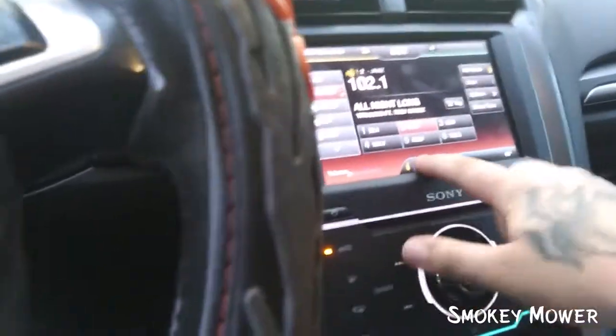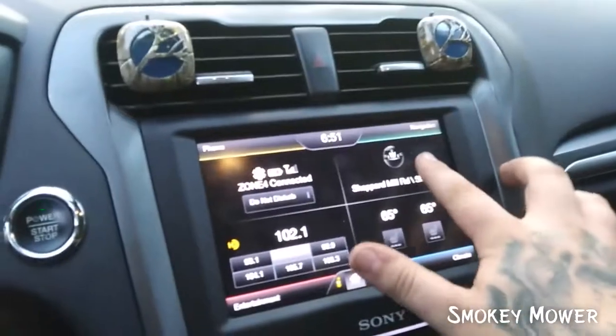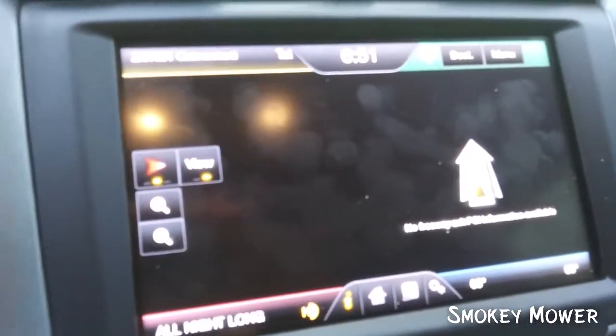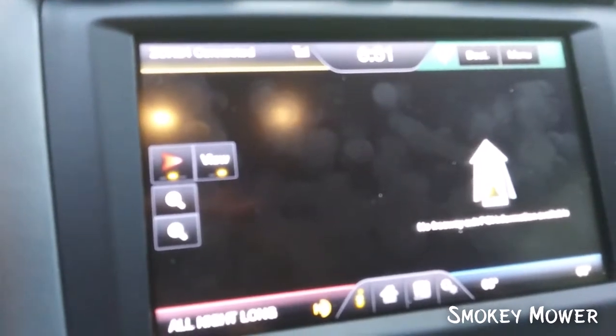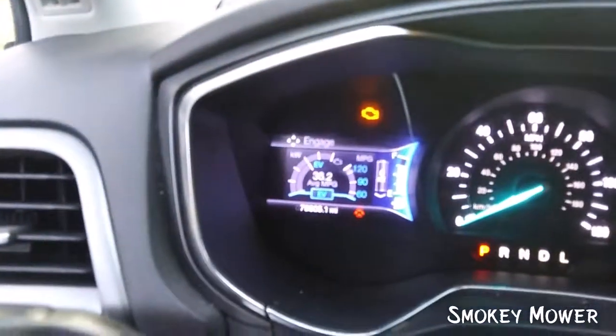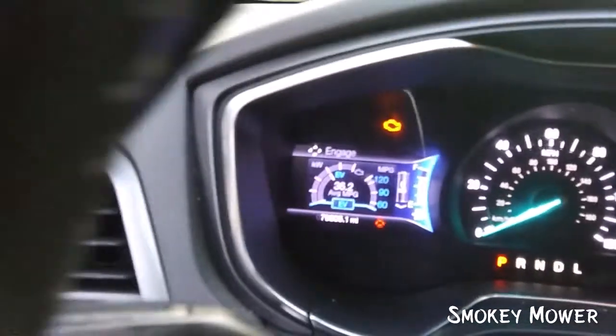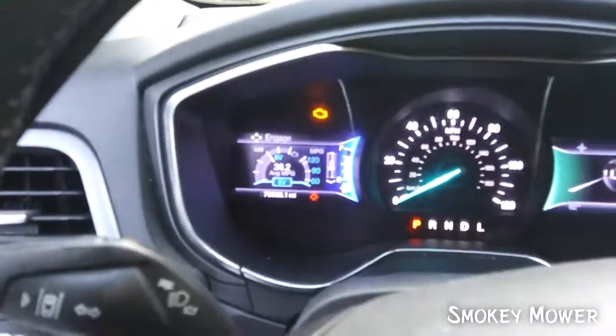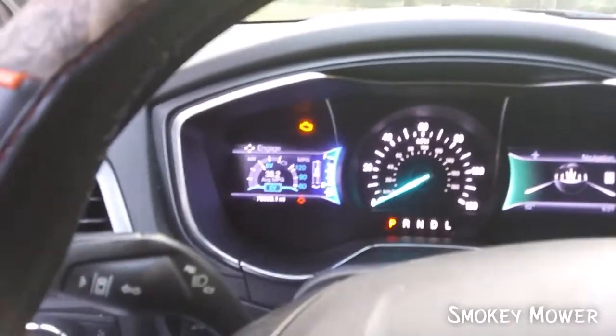It also has onboard navigation — it'll show you exactly where we are. There it is. It shows you when you're using electrical or gas. Also, whenever you hit the brakes going down the road, it charges the battery, which I thought is just crazy.